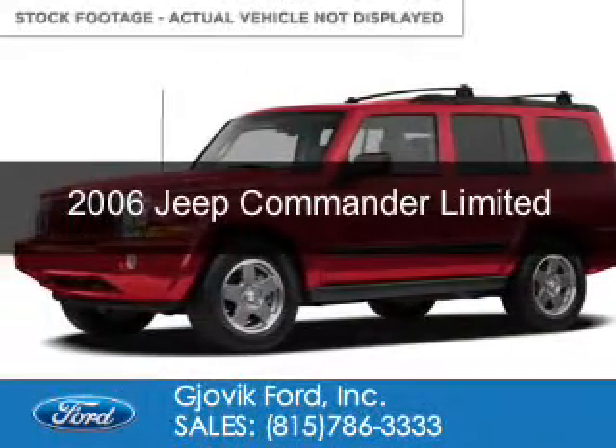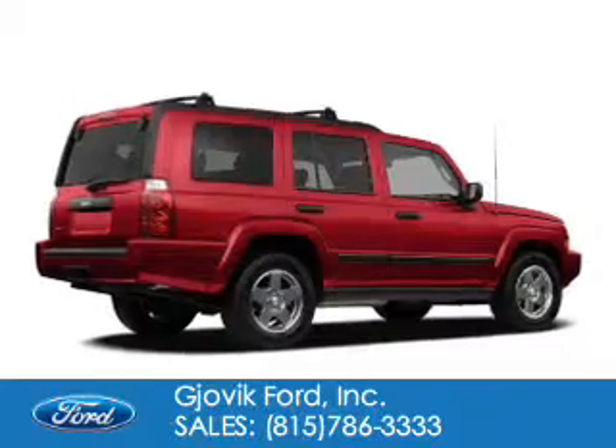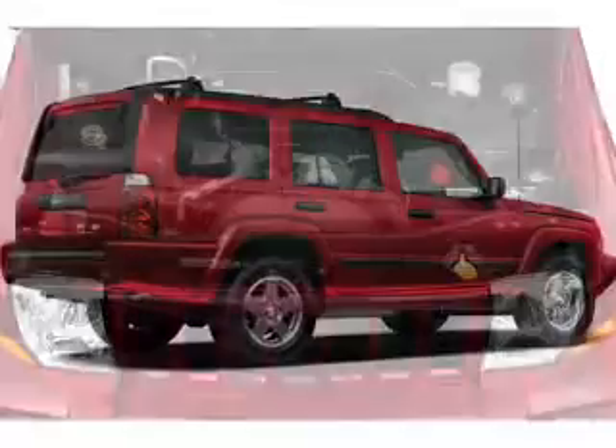This is a used 2006 Jeep Commander, powered by 4-wheel drive, a 5.7-liter, 8-cylinder engine, and an automatic transmission.